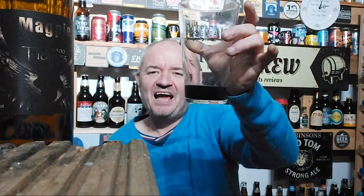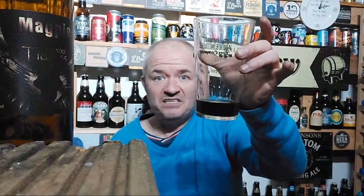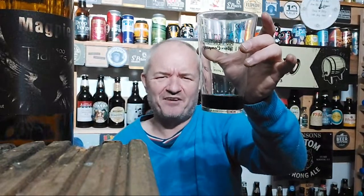Very nice. For me, another great beer - Magpie Brewery doing some amazing stuff. No more reviews later unless she falls asleep and I feel like doing one. But it will come up on YouTube anyway.